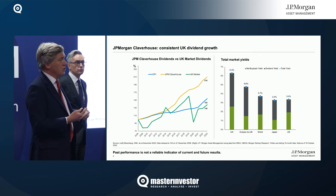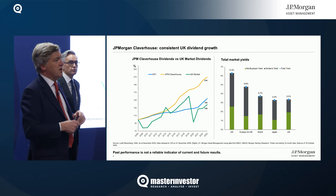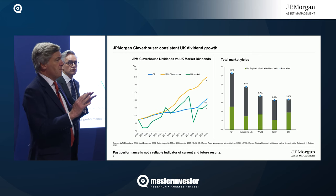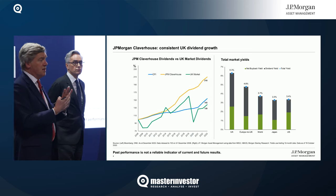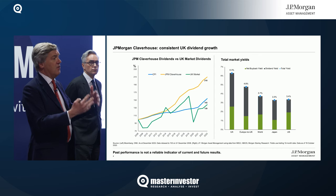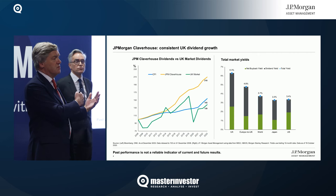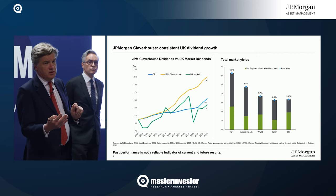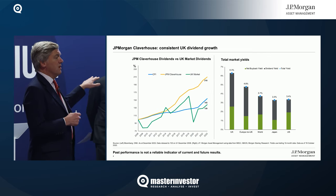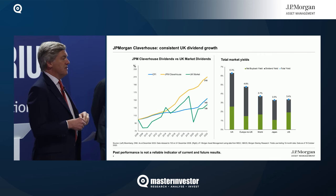The second thing — or rather what the board does — to help deliver that consistent dividend track record of 51 consecutive years, is the judicious use of revenue reserves. Investment trusts, particularly for income investors, have a wonderful advantage over open-ended funds in that they are allowed to tuck some income away when dividends are plentiful into reserves, to be drawn back when dividends are less plentiful. Up to 15% of income every year can be tucked away by the board into revenue reserves, and then those reserves are released to help give that consecutive dividend increase.